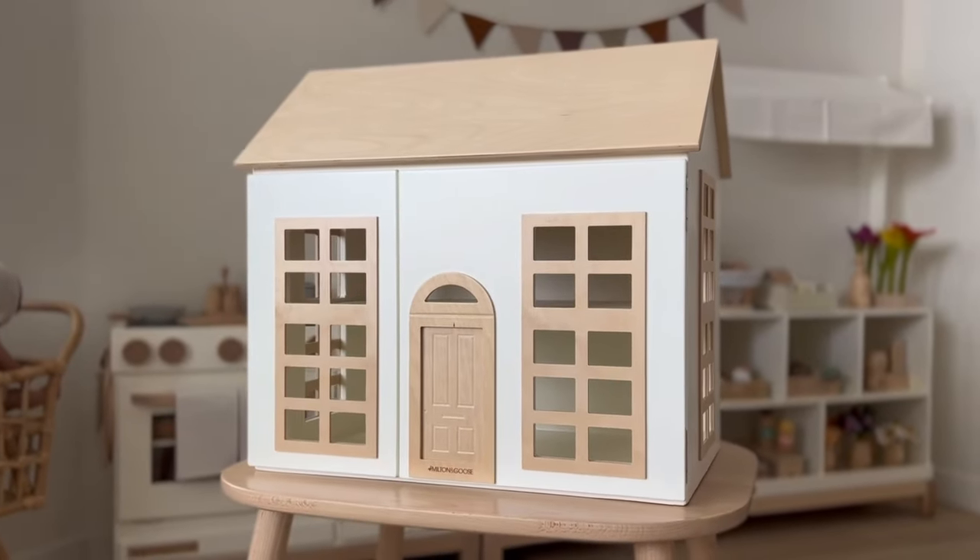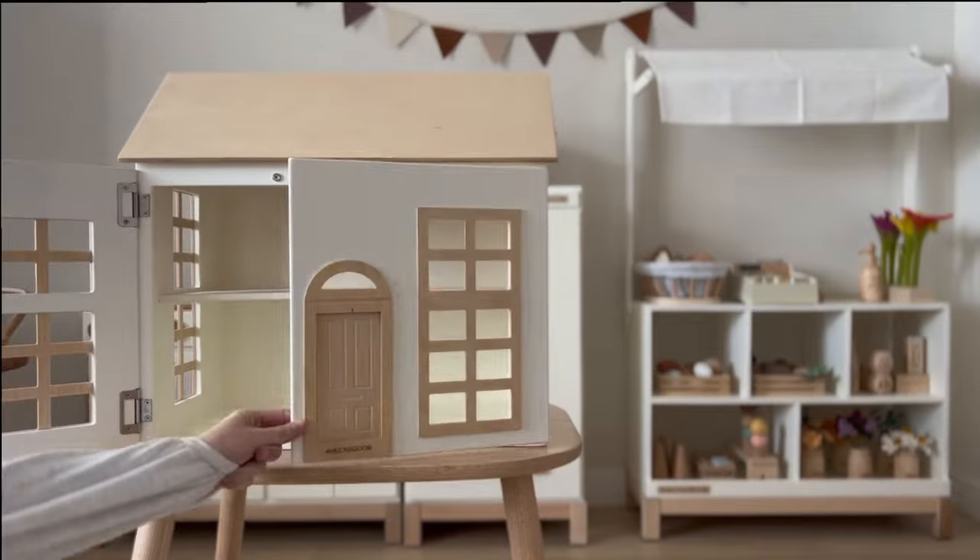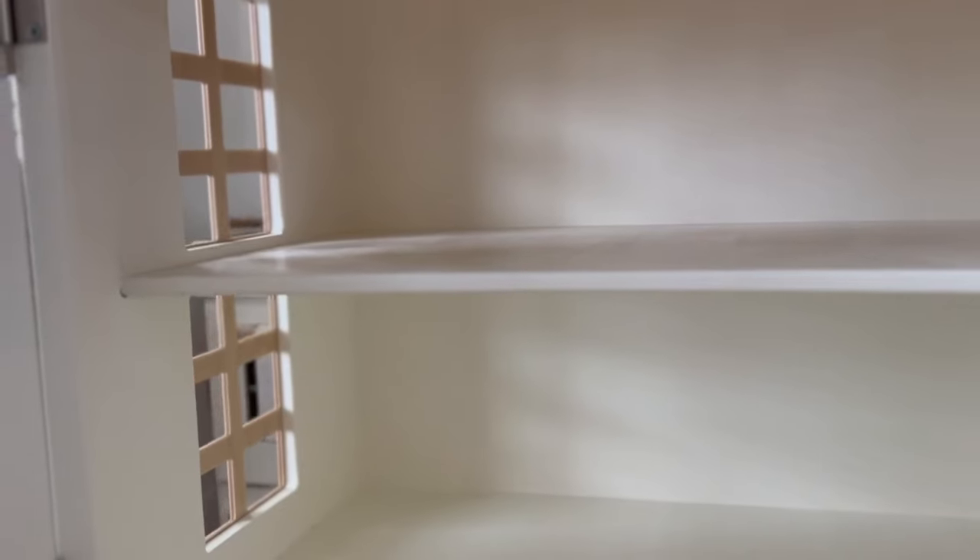The Milton and Goose Hudson Dollhouse is a beautiful modern two-story dollhouse with magnetic door closures for easy storage. The white color option includes beautiful wide open white spaces with floor-to-ceiling windows for a modern touch.